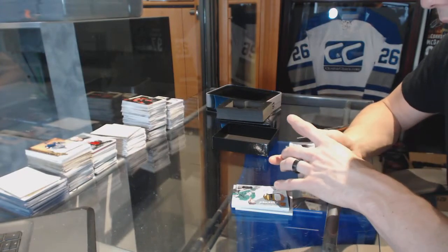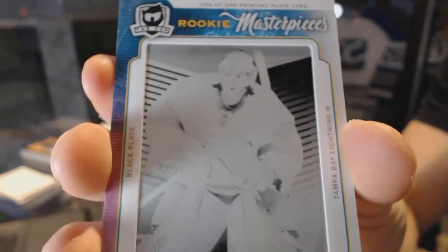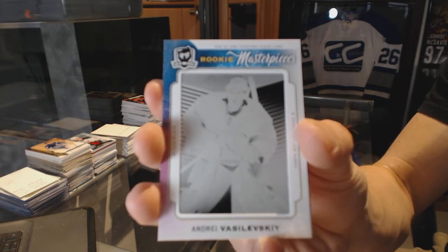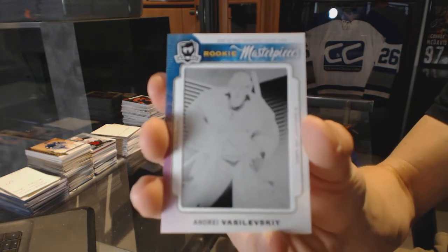We've got a rookie masterpieces one-of-one black printing plate from Upper Deck Black for the Tampa Bay Lightning — Andrei Vasilevsky. One-of-one black printing plate for the Lightning.